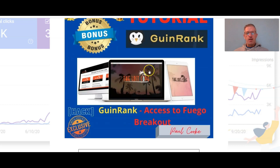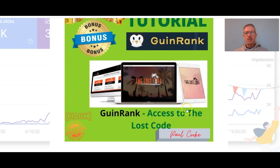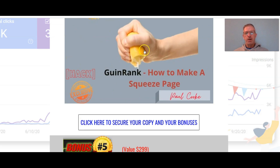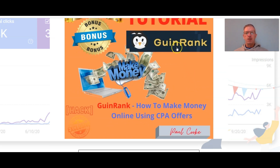Let's go through the bonuses. Bonus number one is access to Fuego Breakout — that's a traffic app. Bonus number two is get 90% off your AdWords spend — if you have campaigns running on AdWords it's always great to save money, and I have actually used this hack and it's 100% legit. Bonus number three is access to the Lost Code. Bonus number four is how to make a squeeze page — a page that helps you get your customers' email address so you can build your list. Bonus number five is how to make money online using CPA offers.